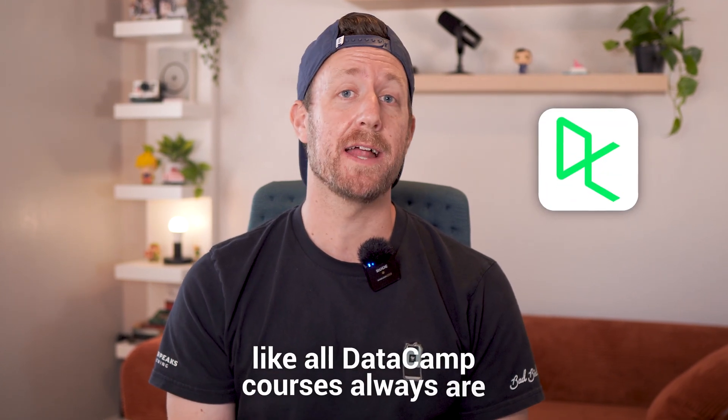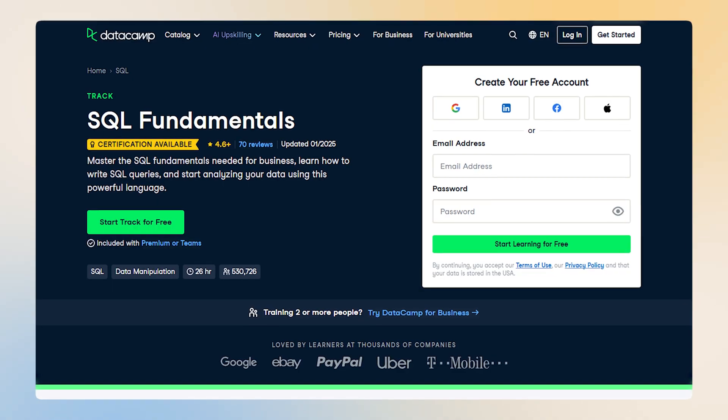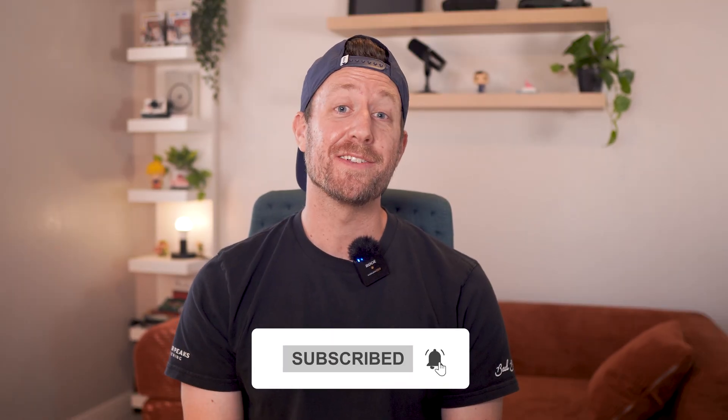Like all Datacamp courses, and there you have it — five awesome places to learn and practice SQL. But great SQL skills will only get you so far if you don't have a great resume. So check out this video to create a killer data analyst resume in 10 minutes that has helped me and many others land high-paying roles. Thanks again for watching, and I'll see you in the next one.